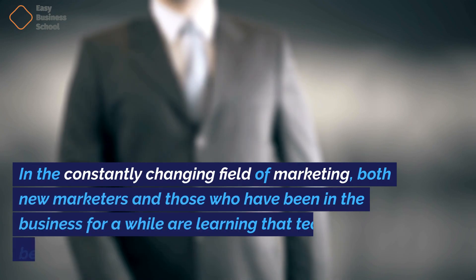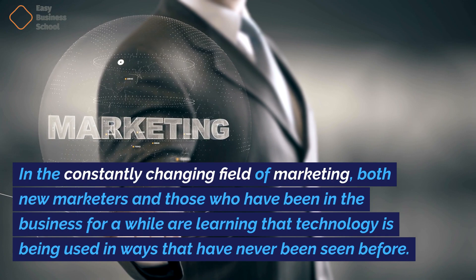In the constantly changing field of marketing, both new marketers and those who have been in the business for a while are learning that technology is being used in ways that have never been seen before. No longer is it enough to be an expert. In today's tech-driven industry,